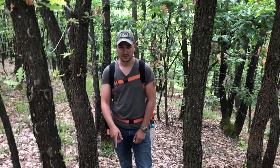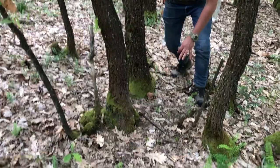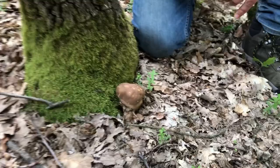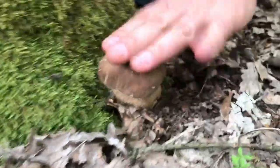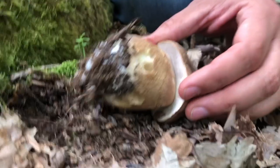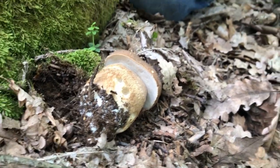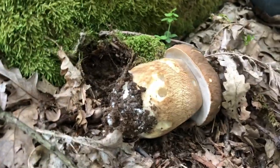Here's a beautiful porcini mushroom — you want to look around oak trees, right next to the tree or within a couple of feet. This is a nice little baby in great condition. It goes great with tagliatelle or any type of pasta.